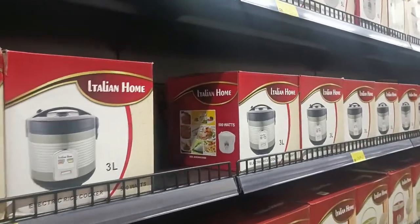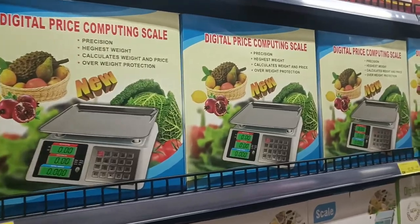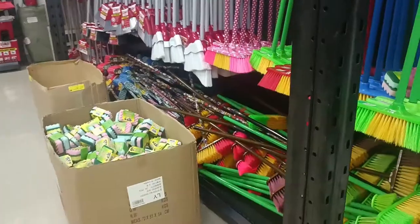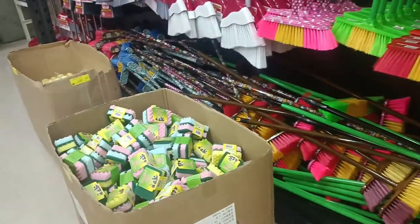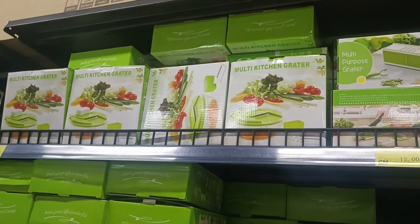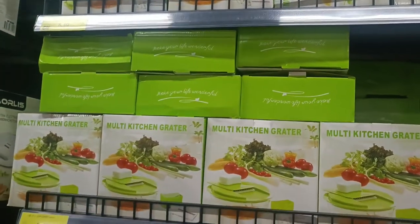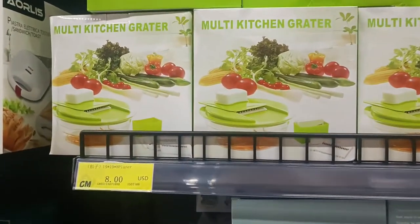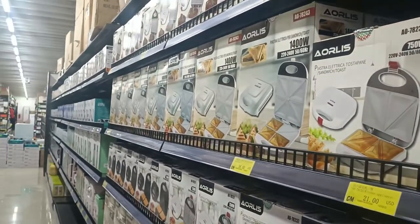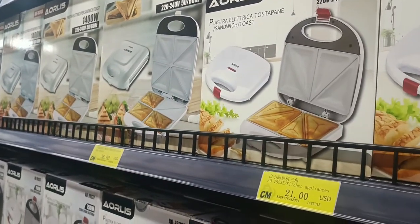These are rice cookers also — like this one, it's $35. And these are scales, if you always want to weigh your food. These are brooms for you to sweep your household, and this one you use to wash your dishes. These ones, if you want to slice your vegetables into different pieces and different designs, you can get them and it just costs eight dollars. These are toasters here — if you want to toast your bread or whatever, you can get them here for just $21.